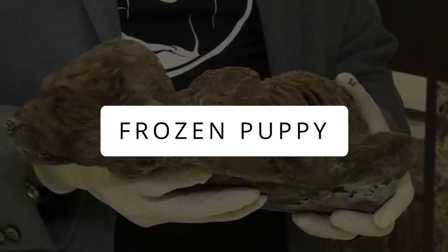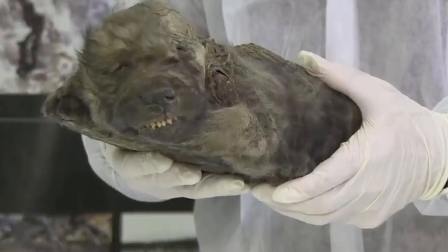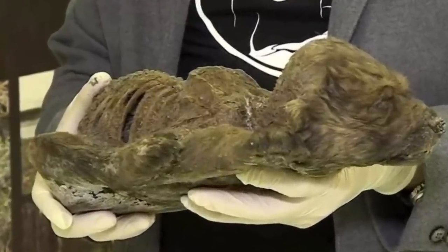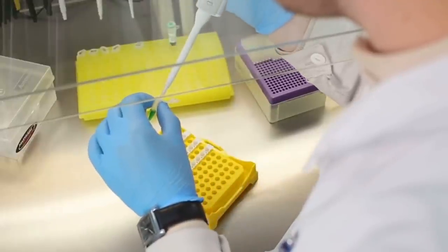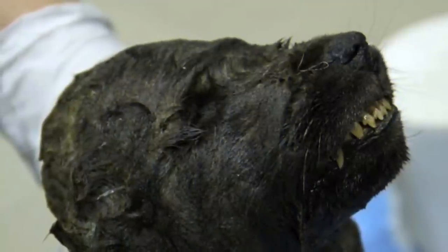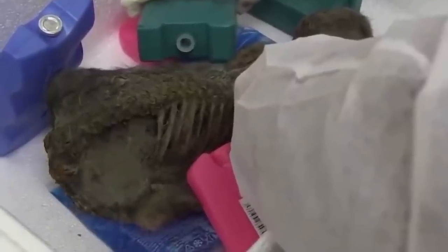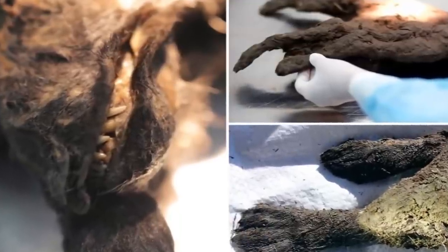A Siberian frozen puppy was discovered, believed to be around 14,000 years old. Scientists found it in the permafrost of Siberia in near-perfect condition. Named Tumat, it baffled scientists when they found hairy tissues in its stomach. Researchers also found signs of human activity like fire around the excavation, suggesting it may have been a pet. The puppy was around four months old when it died and is the most complete mummified dog ever discovered.